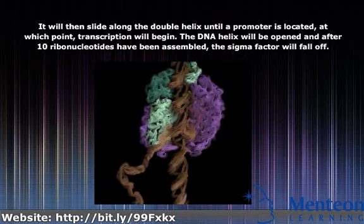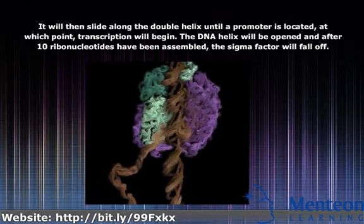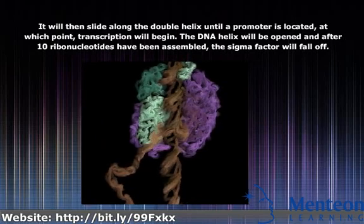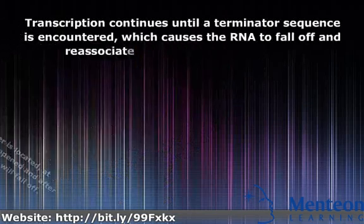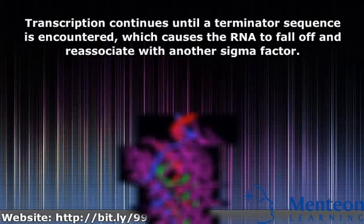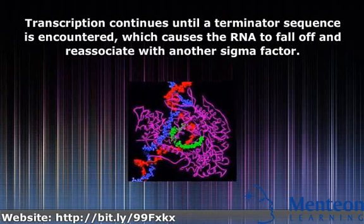The DNA helix will be opened and after 10 ribonucleotides have been assembled, the sigma factor will fall off. Transcription continues until a terminator sequence is encountered, which causes the RNA to fall off and re-associate with another sigma factor.